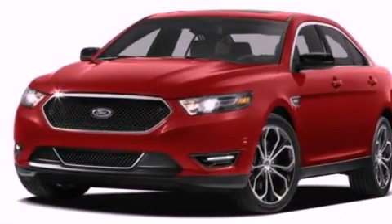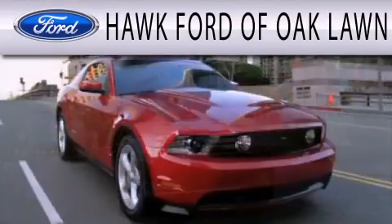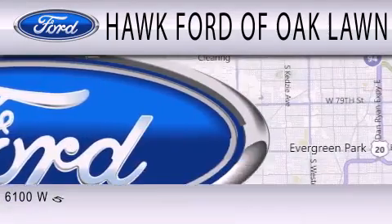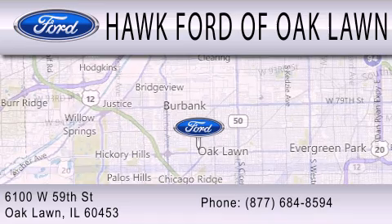This automobile won't last long at this price. Call and arrange a test drive now. Hawk Ford of Oak Lawn is dedicated to doing everything possible to ensure the experience you have selecting your next vehicle is as pleasant as possible. We are located at 6100 West 95th Street in Oak Lawn.